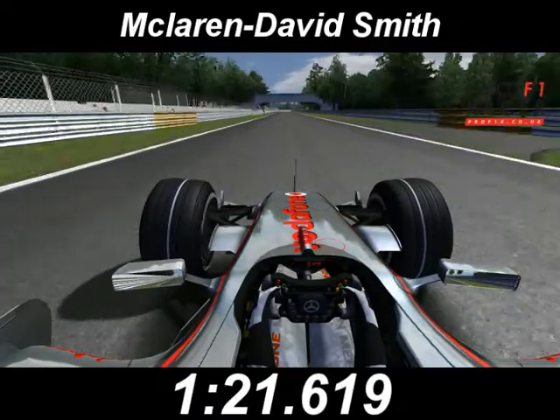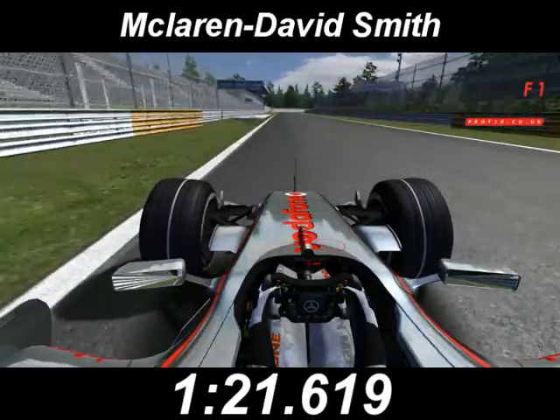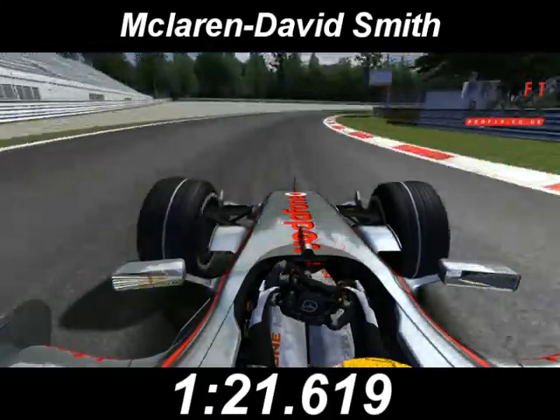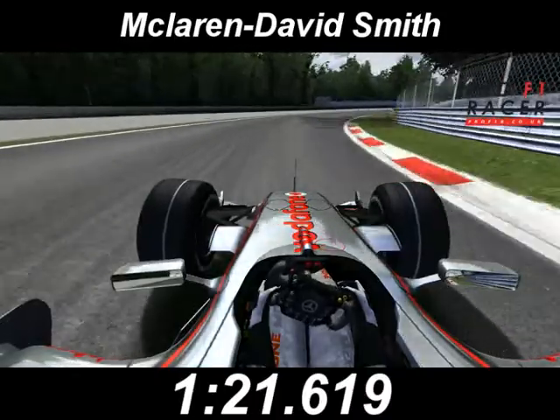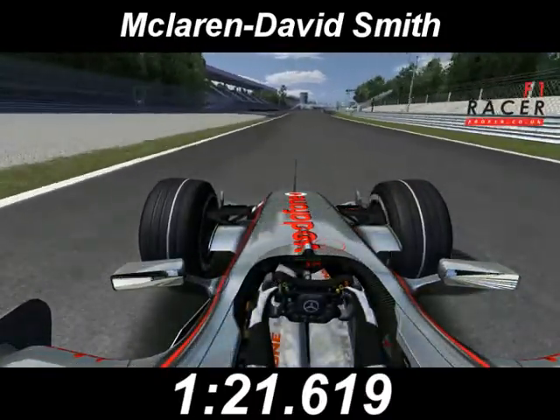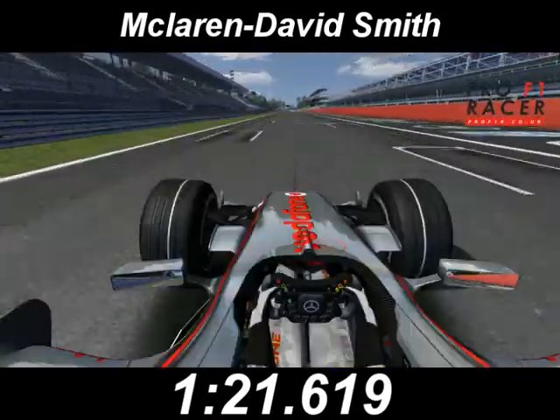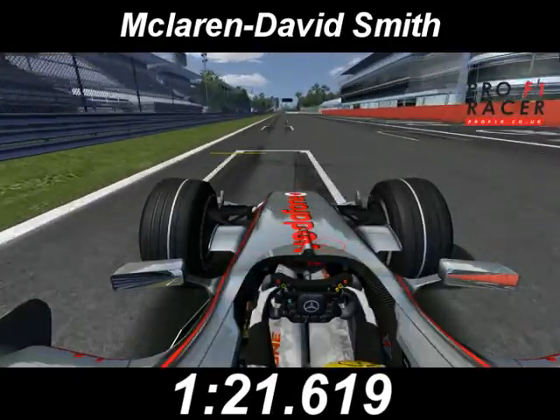Now we're building up again, over 200 miles an hour. Looking for a braking point on the left-hand side for Parabolica. The first hesitation all lap, really — he wanted to go earlier there on the throttle and just had to ease it out again. Now bring it right for the shortest route to the finish line. Another pole position for Fernando Alonso.